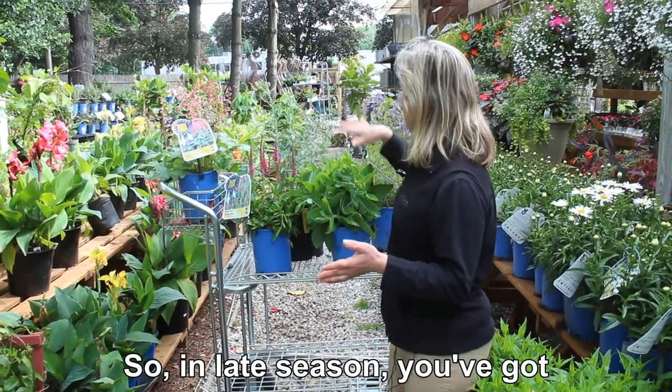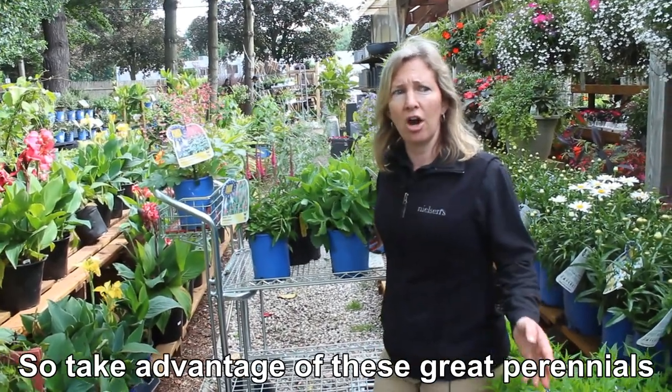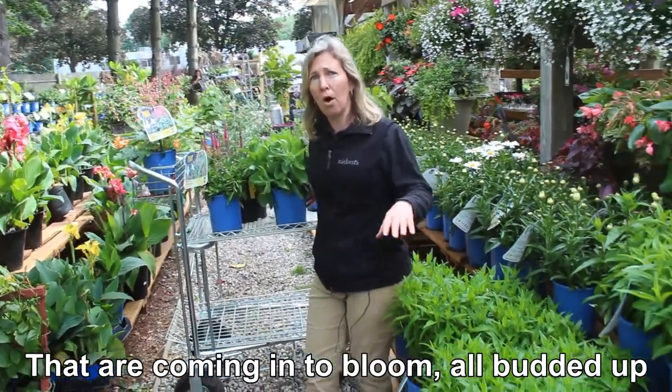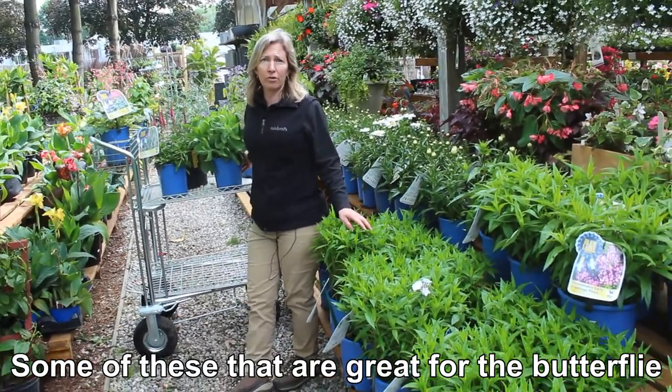In late season, you've got the Russian sage and, of course, the sedum that blooms in September. So take advantage of these great perennials that are coming into bloom, all budded up. This is the time to start adding some of these that are great for the butterflies. To be continued...